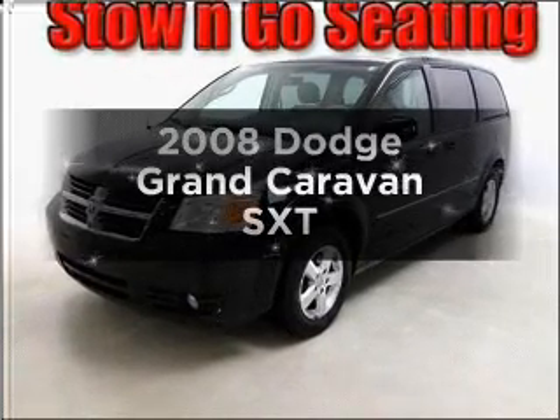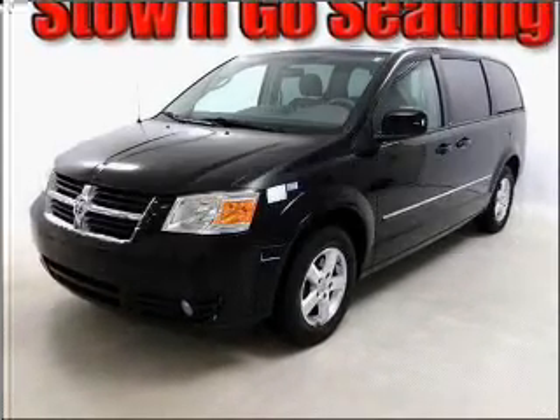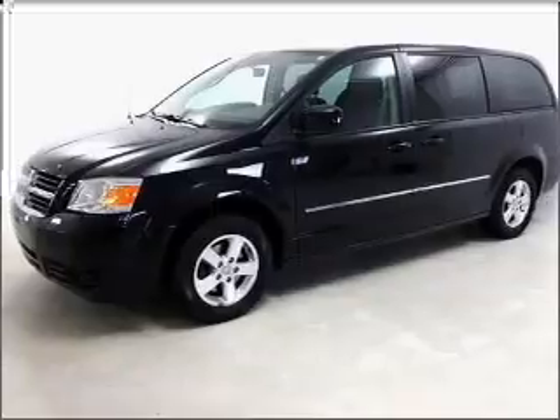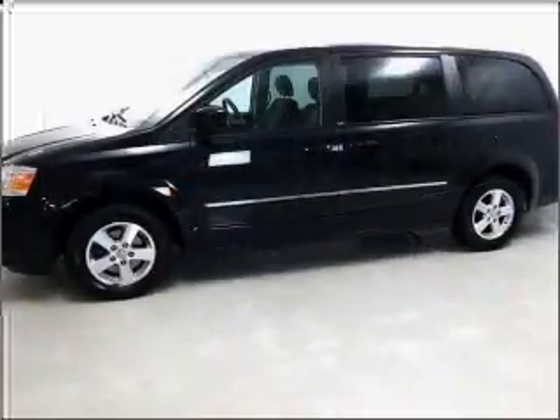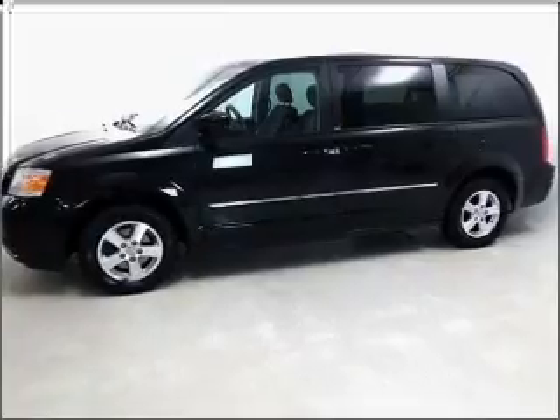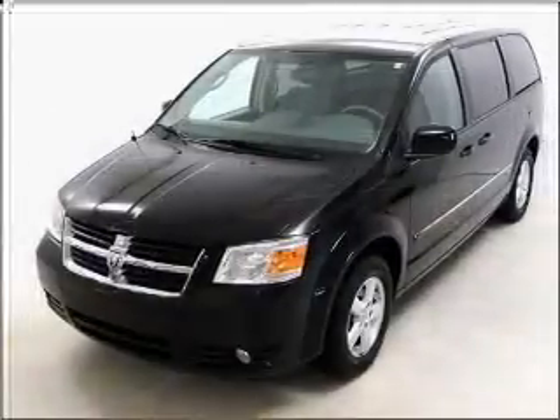Get noticed in this 2008 Dodge Grand Caravan. If you're looking for an automobile with great attributes, look no further. With a reliable six-cylinder engine connected to a smooth-shifting automatic transmission, stand out from the crowd with premium wheels.